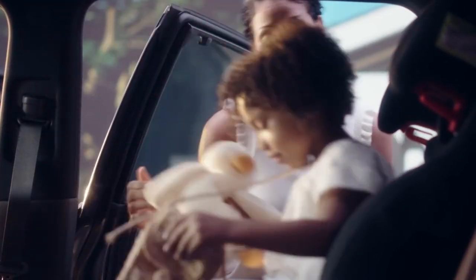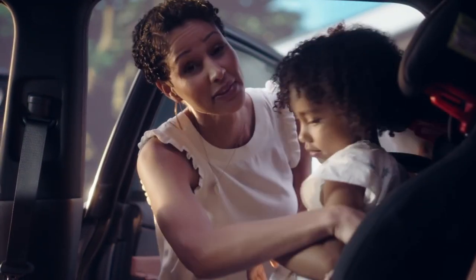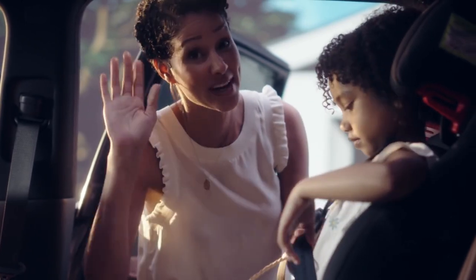Three rows. With a second row seat, you can slide forward — even with a child seat in place, and with one hand.